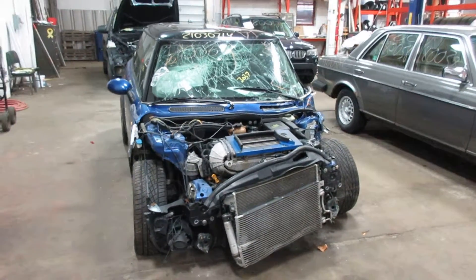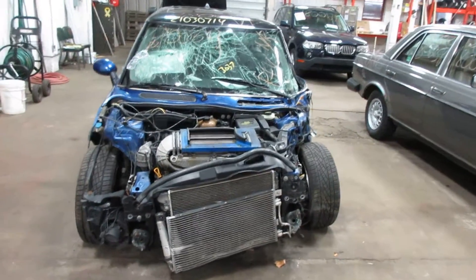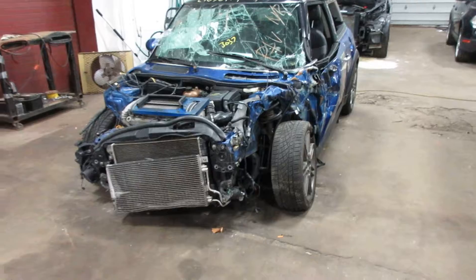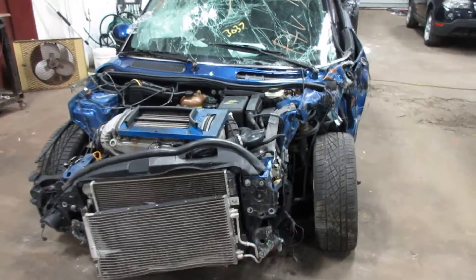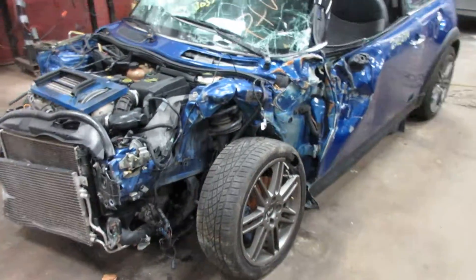Hello and welcome to Tom's Four and Auto Parts. Here we have stock number 180064. This is a 2006 Mini Cooper S with a 1.6 liter supercharged four cylinder motor. The vehicle is front wheel drive with a manual transmission, and we're parting it out due to the front end damage you see there.